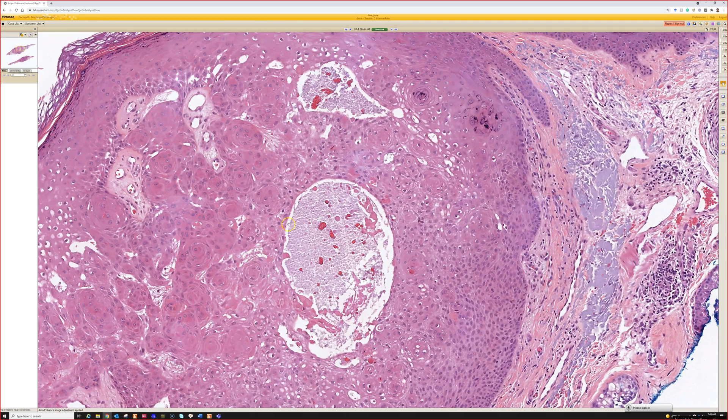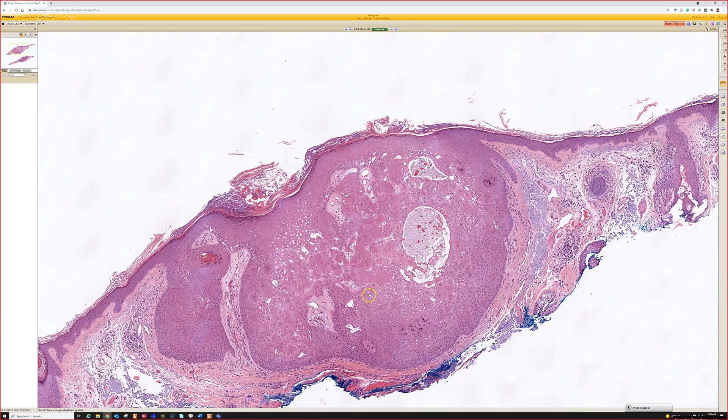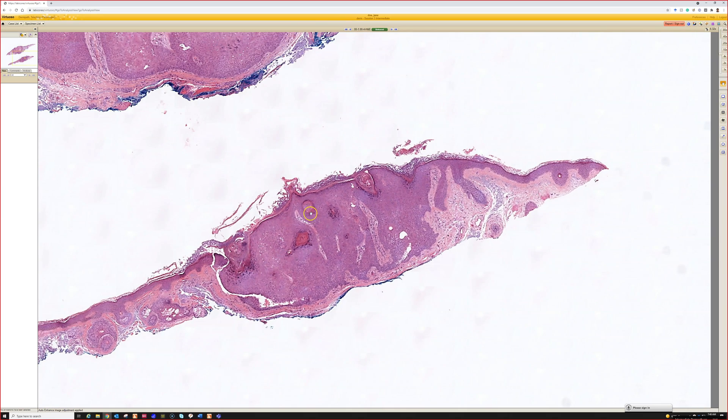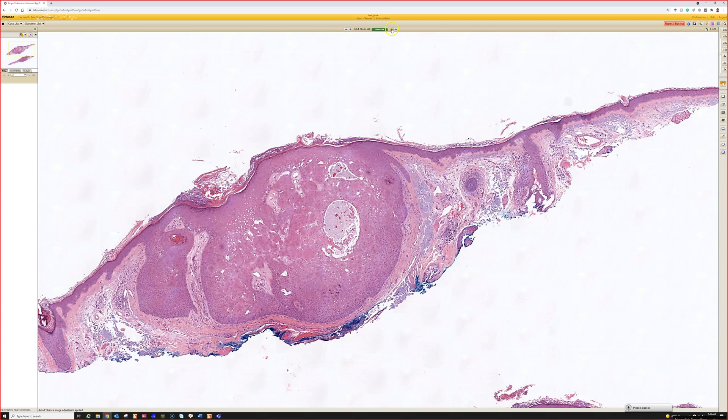I don't feel like I see squamous eddies in real squamous cell carcinoma very often at all. But if I can't see the base and there's inflamed tissue with atypia, then I am more cautious. So inverted follicular keratosis — benign and beautiful.